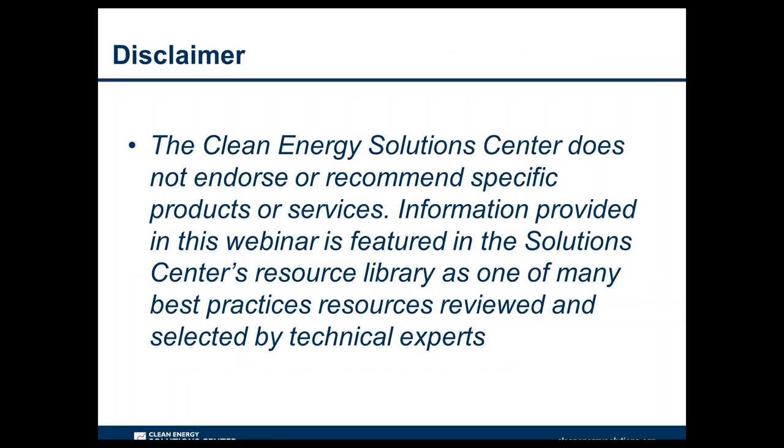One important note before we begin: the Clean Energy Solutions Center does not endorse or recommend specific products or services. Information provided in this webinar is featured in the Solutions Center's resource library as one of many best practices resources reviewed and selected by technical experts.